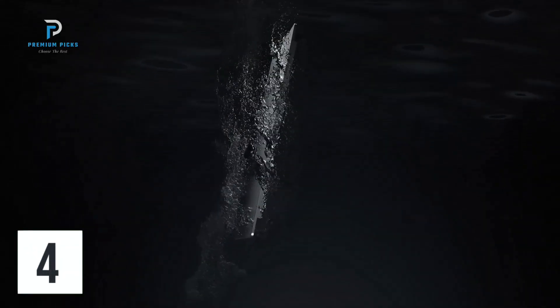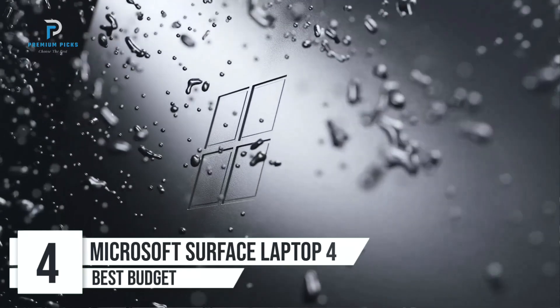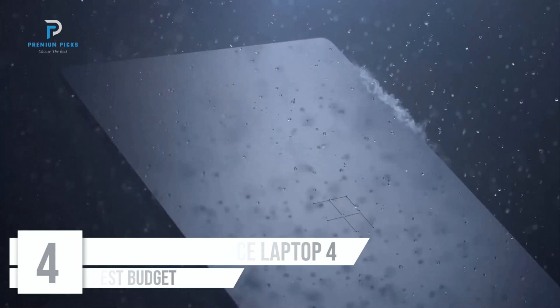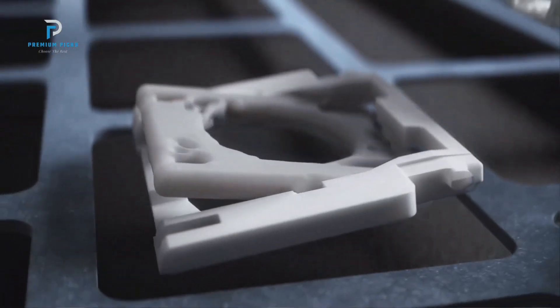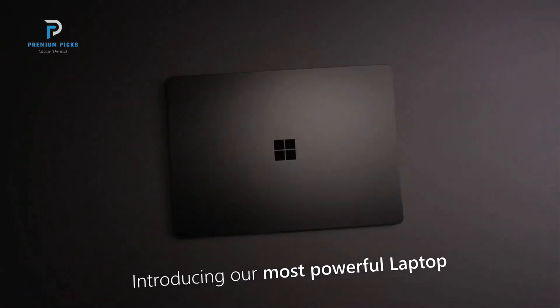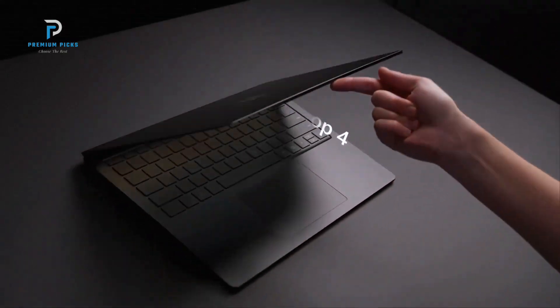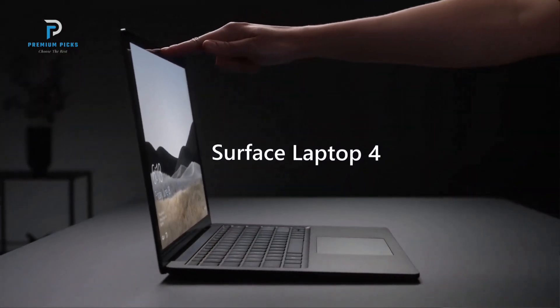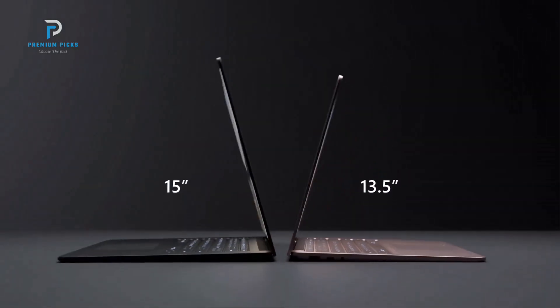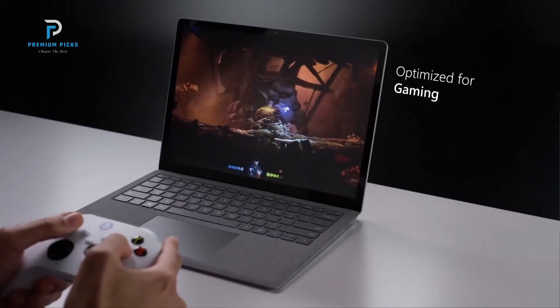Number 4: Microsoft Surface Laptop 4 13.5-inch. The Microsoft Surface Laptop 4 continues the legacy of the Surface line, offering a blend of sleek design, powerful performance, and a premium user experience. In this review, we'll dive into the key features and performance of the Microsoft Surface Laptop 4 13.5 touchscreen model, powered by an Intel Core i5, 8GB of RAM, and a 512GB SSD. The Surface Laptop 4 stands out with its signature minimalist design, boasting a sleek and elegant platinum finish. Weighing just under 2.79 pounds, it is both light and portable, making it perfect for professionals, students, or anyone who needs to work on the go.